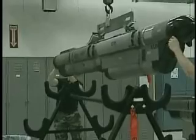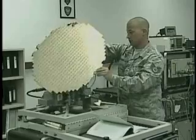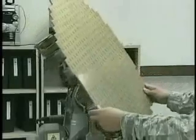But to Sergeant Addis, it all comes down to a simple philosophy: do your job and do it correctly. That's the most important thing — do it once and do it right.